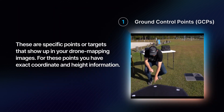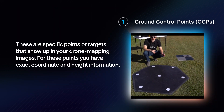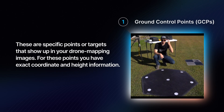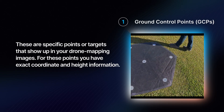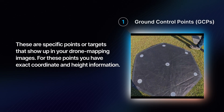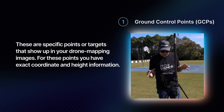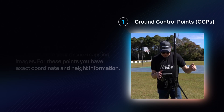Ground control points, or GCPs, are specific points or targets that show up in your drone mapping images, for which you have exact coordinate and height information. Either you or a survey crew has gone out there with GNSS receivers and figured out a very accurate coordinate for that spot. You then take that information and feed it into the software during the data processing stage. That allows the software to place your map exactly where it needs to go on the earth, but it's never perfect — and this is where check shots come in.